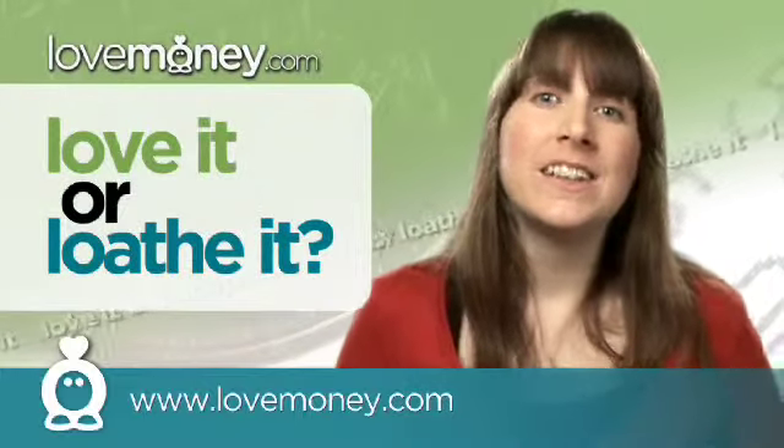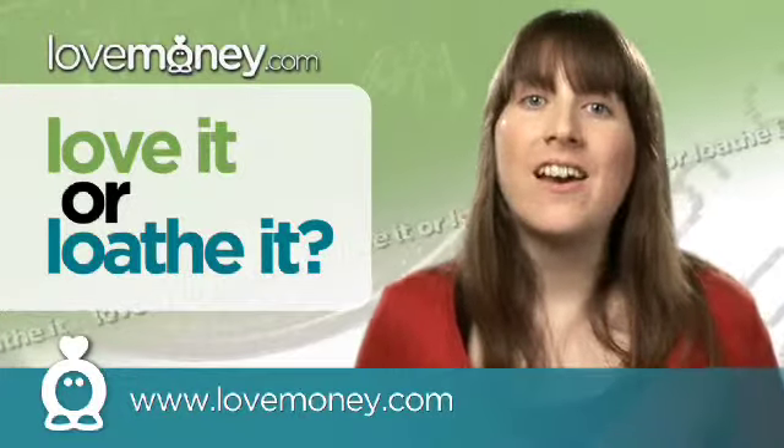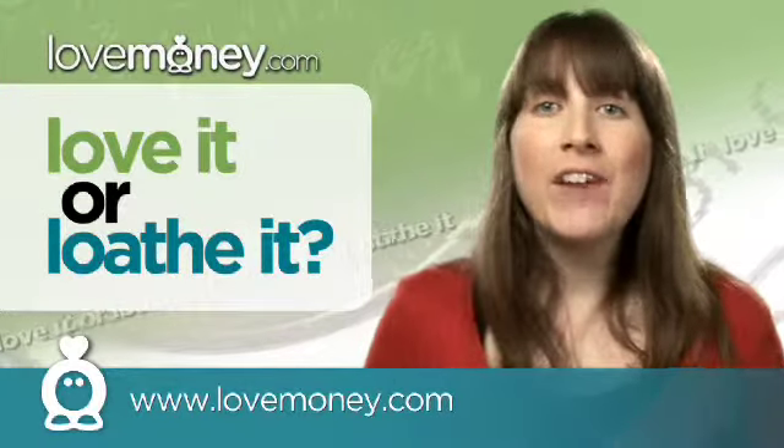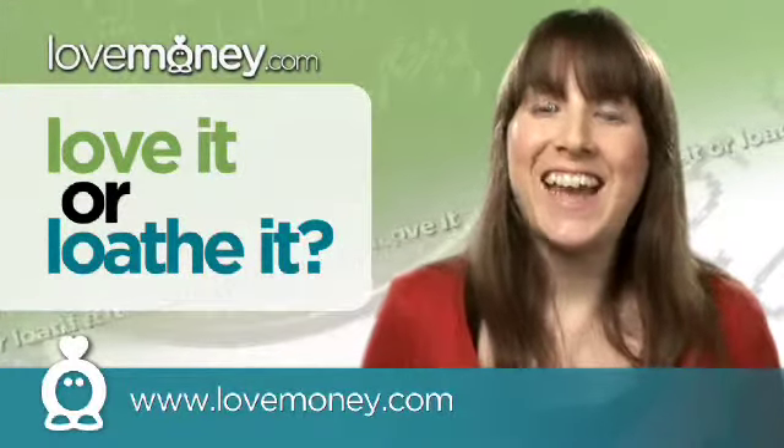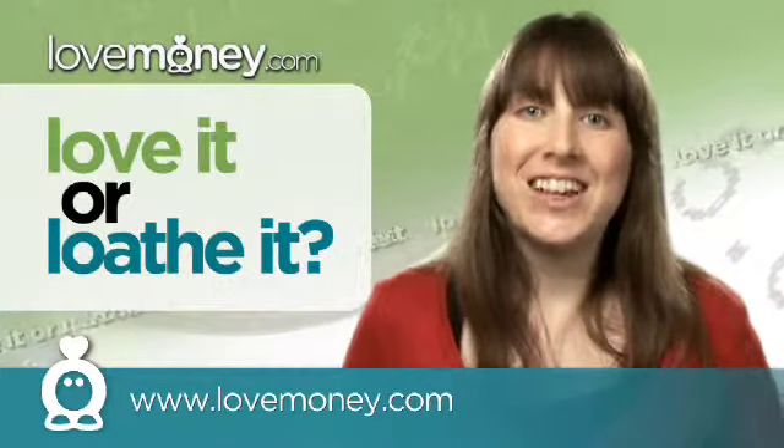Overall, if you regularly use the internet to do your shopping, I think cash back websites are a fabulous way to earn some money back. So if you haven't yet signed up to one, don't delay any longer. That's it from me today, thanks for watching and see you next time.